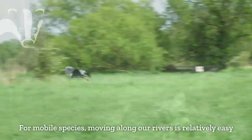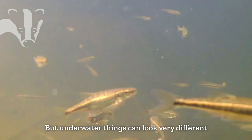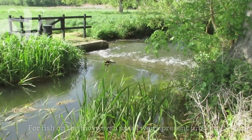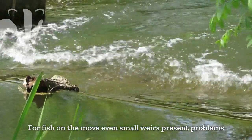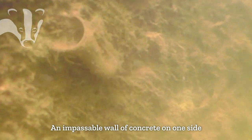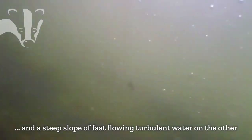For mobile species, moving along our rivers is relatively easy. But underwater, things can look very different. For fish on the move, even small weirs present problems — an impassable wall of concrete on one side, and a steep slope of fast flowing turbulent water on the other.